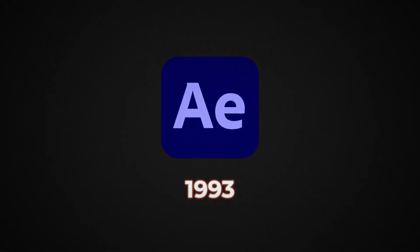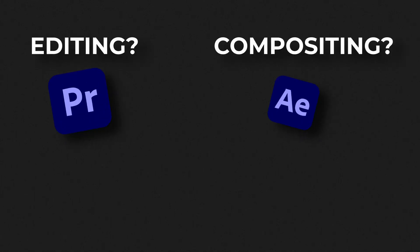After Effects has been around since 1993. It was one of the first consumer-accessible compositing tools. Tutorials, plugins, entire career pipelines were built on it. So for decades, the advice became: editing, use Premiere; compositing, use After Effects; and color, use DaVinci. That was the holy trinity. But that advice hasn't caught up with reality.